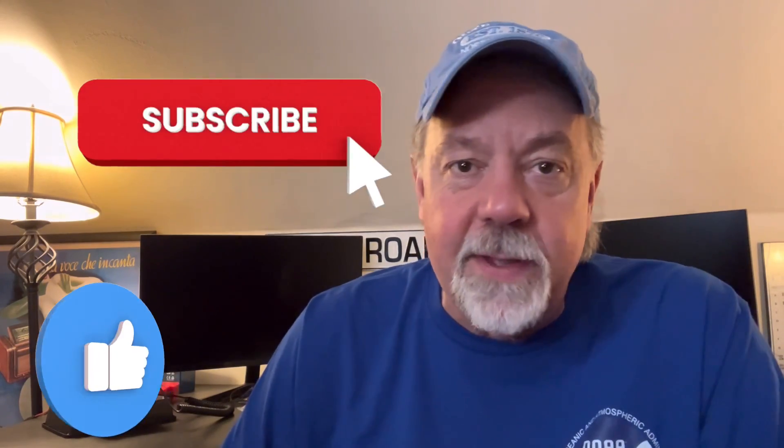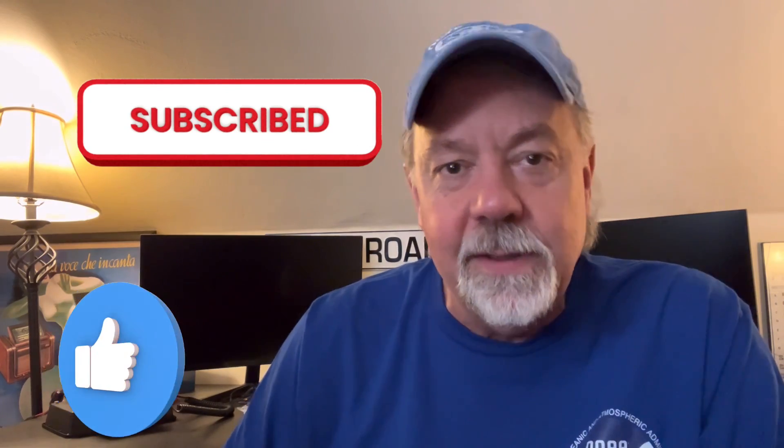Anyway, hope you enjoyed the video. Hope it inspired you to get up and do this. And hey, if you hear me, we'll break the pile up together. Until next time, I'm Walt K4OGO, 73 my friends.